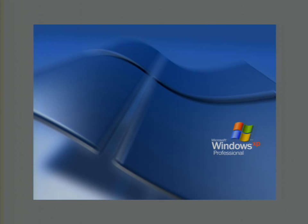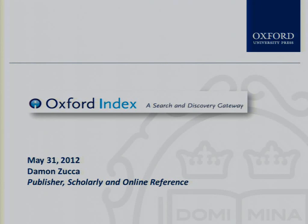Thank you, David. I'm Damon Zucca, the publisher for scholarly and online reference at Oxford University Press. I'm going to be talking about the Oxford Index today, a project I have not had a lead role in, but one that I'm a huge fan of within OUP and I think is an essential next step in our digital publishing across the board.